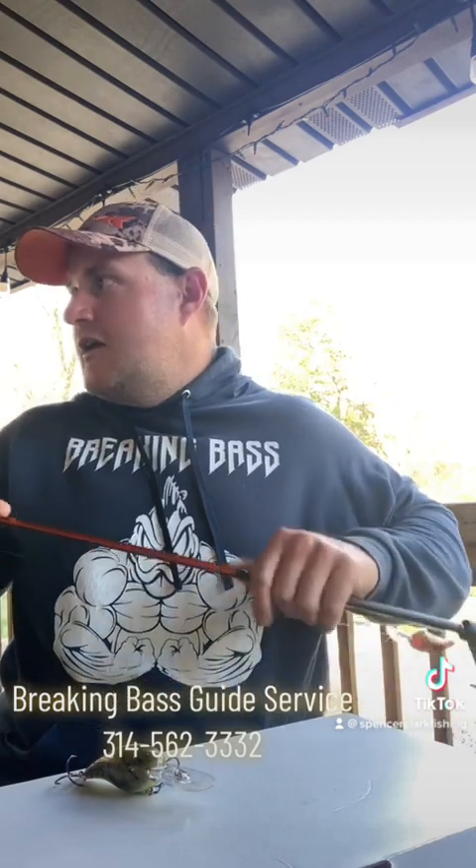Anyway, guys, that's some of the baits I've been using down here at Tilbrook Lake and some of the ways I've been fishing them — I've been catching a lot of fish.